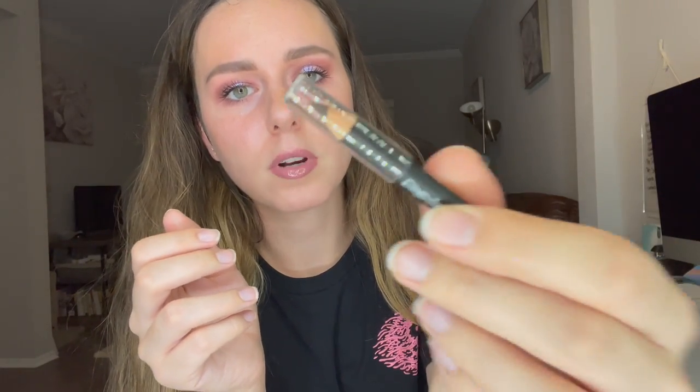Then we've got an extremely tiny little eyeliner — it's actually a water resistant eyebrow pencil, so it's for your eyebrows. This is so tiny, I don't know how you even hold this to do your eyebrows. It's in shade 103 and it looks like a deep brown color.